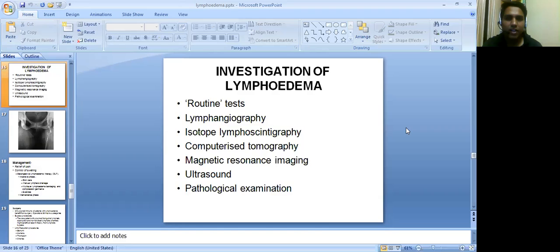Investigations of lymphedema include routine tests, lymphangiography, isotope lymphoscintigraphy, computerized tomography, magnetic resonance imaging, ultrasound, and pathological examinations.